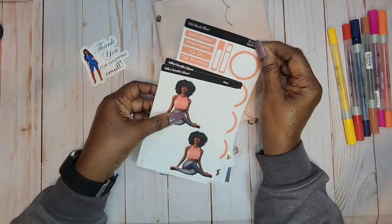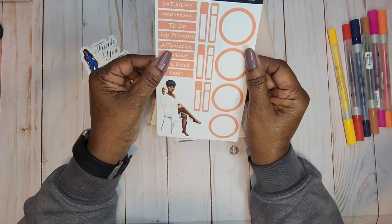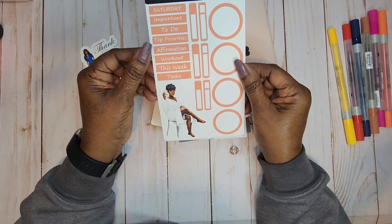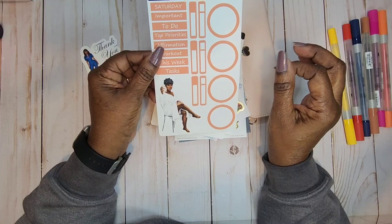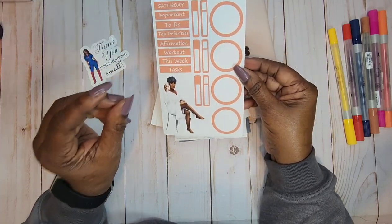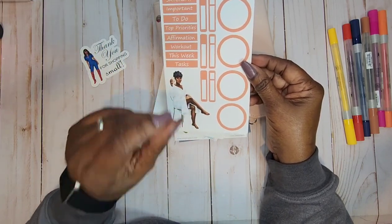I got one kit, y'all — one kit. It's from the Becoming Self-Care Daily Plans. I picked up the Saturday kit because I want to have a Saturday where I am really going to pamper myself — with a massage, a manicure, a pedicure, a facial. I got this kit just for that particular Saturday.